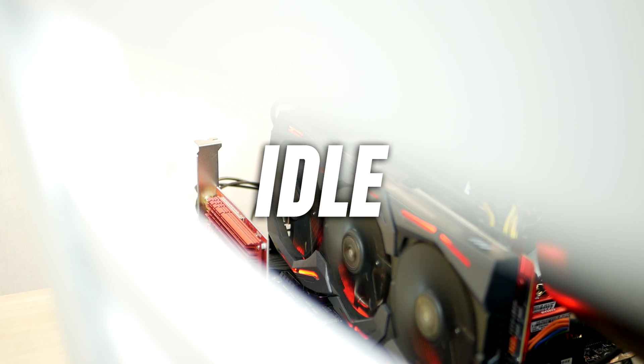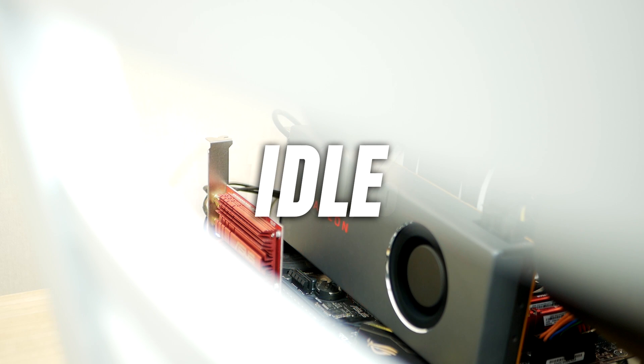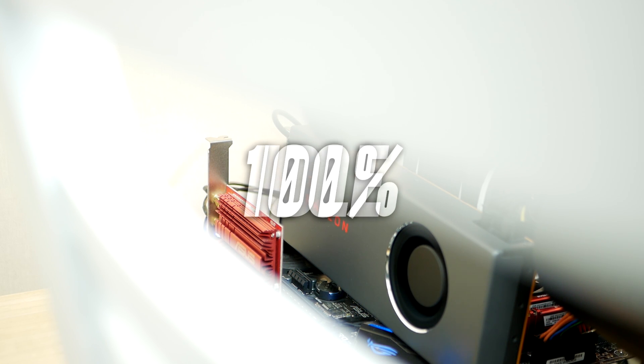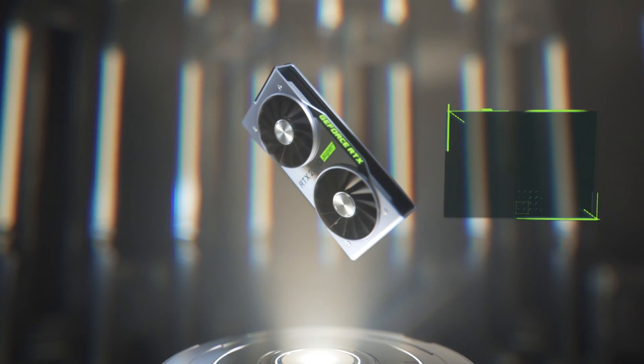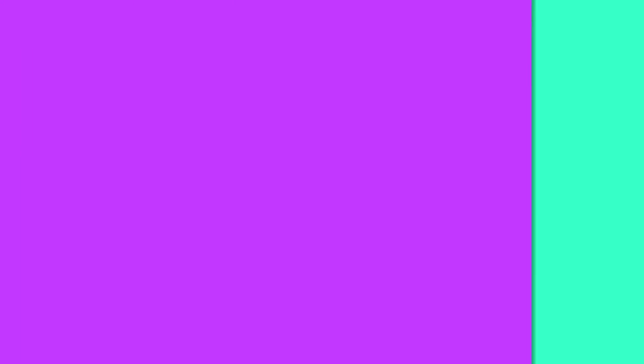When I reviewed the RX 5700, I actually did a comparison between the two, and I gotta be honest - I was a bit disappointed with AMD's performance with the blower design, and I'm quite happy that they are finally moving away from it. With the GeForce RTX 2000 family, NVIDIA made the decision to go with an open design with dual fans, which AMD also dipped their toes in with the power-hungry Radeon 7.